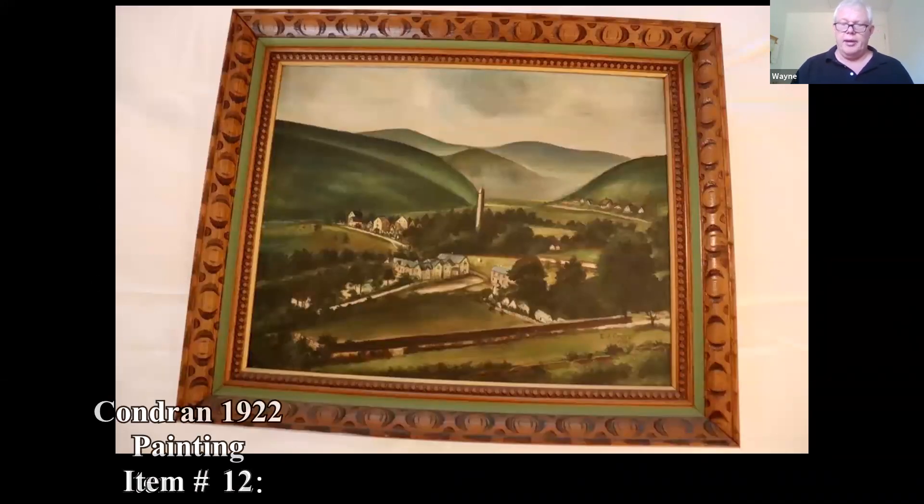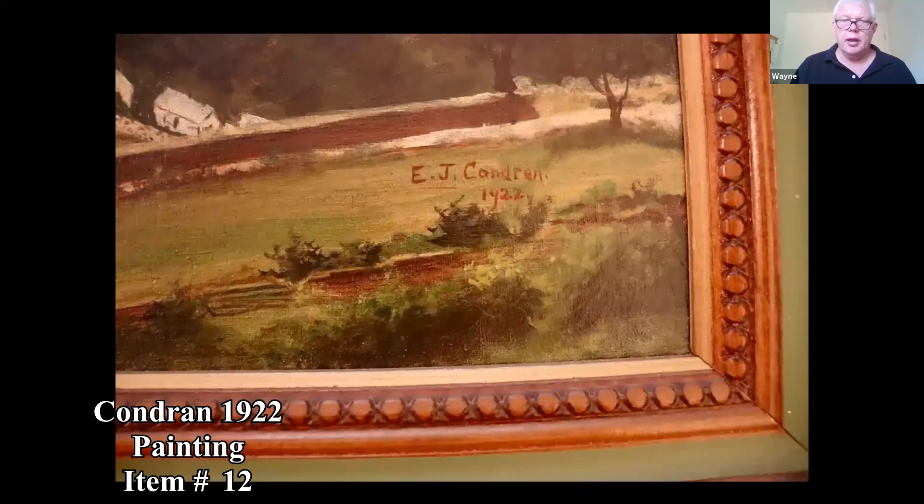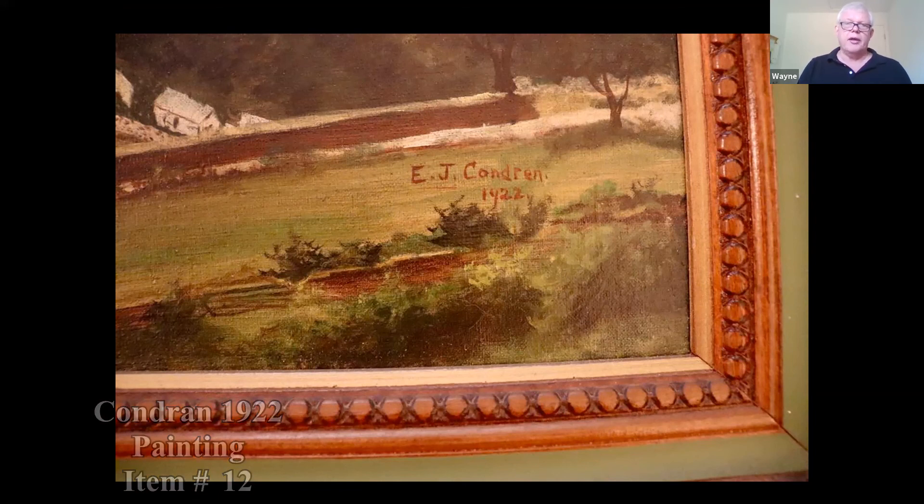This painting is signed E.J. Condren, 1922. If you have paintings at home, you can look up the artist — there are databases you can go to, some may charge you. You can also pick up Davenport's Art Guide to find out what some paintings have sold for. That's a really good source.